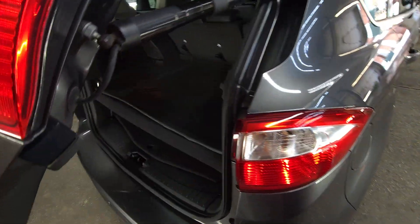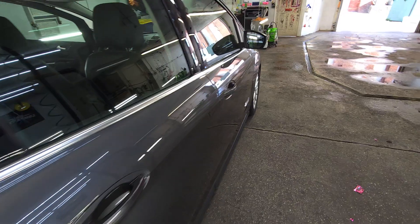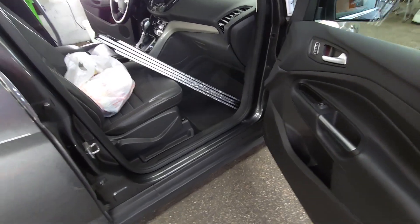That makes sense to me. Back here, nice and clean. Outside looks incredible — it's a couple shades darker, many times more shiny.